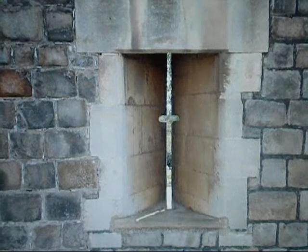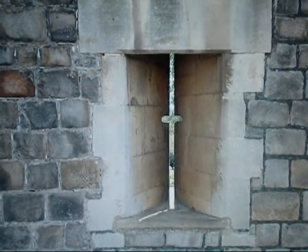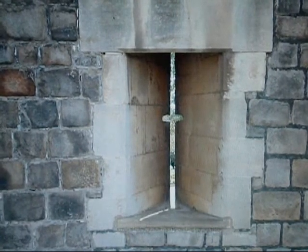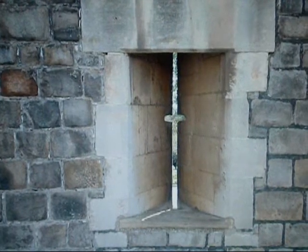Loops were very narrow slits in castle walls that archers could shoot arrows through. Sometimes called arrow slits, the interior walls behind a loop were often cut away at an oblique angle so that the archer had a wide field of view.